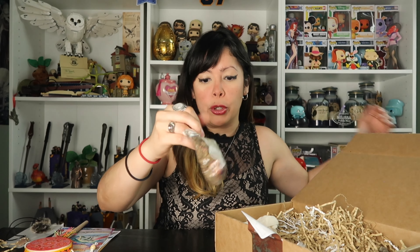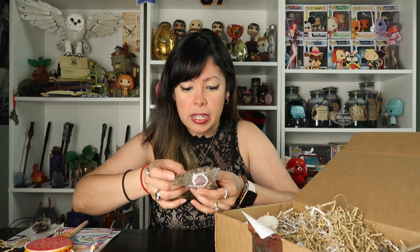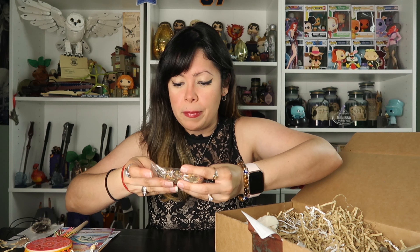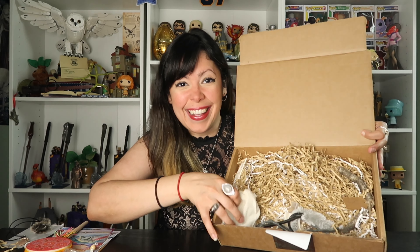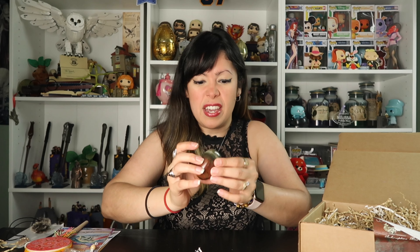So it looks like we have some herbs here. I'm not sure what they are — they kind of smell like... I see petals in here. And there's a piece of charcoal, like a charcoal disc. I don't have any charcoal disc yet, so I'm assuming this is going to be an incense blend. And this next item looks like it's going to be a big crystal. I don't know what this is — some sort of jasper. This is heavy and it's pretty big.